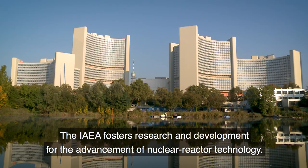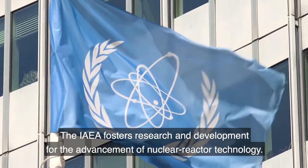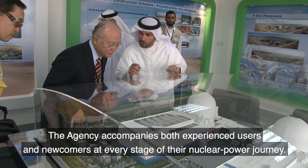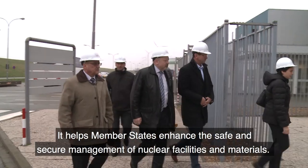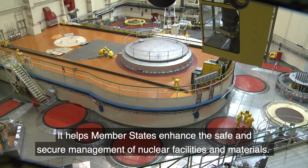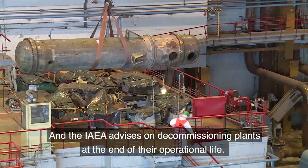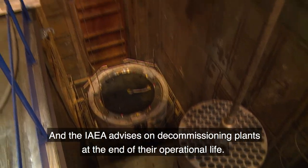The IAEA fosters research and development for the advancement of nuclear reactor technology. The agency accompanies both experienced users and newcomers at every stage of their nuclear power journey. It helps member states enhance the safe and secure management of nuclear facilities and materials. And the IAEA advises on decommissioning plants at the end of their operational life.